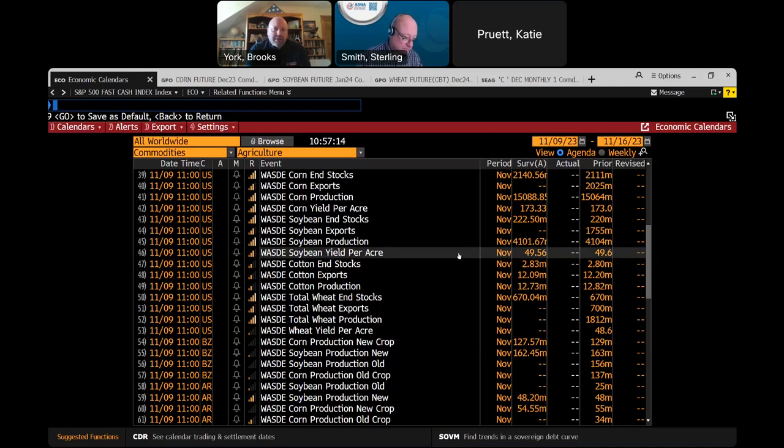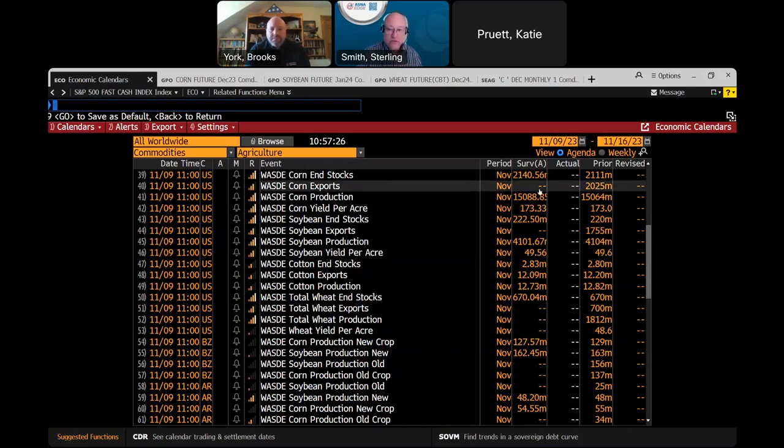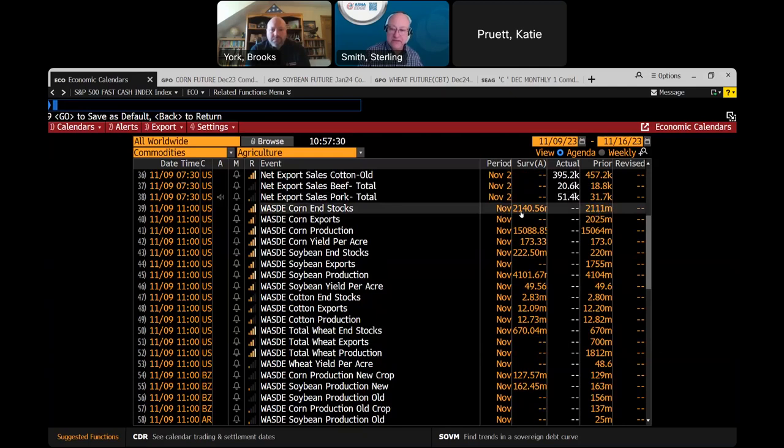Right now we're at 2,025 — that was the last number for corn exports, leaving us with corn ending stocks at 2.111 billion bushels, and the export guess is 2.140 billion. This guess has yield per acre up about three-tenths. I was at 173.3, so we may see a little bit more production. But if we cut the export number again, not only does that push ending stocks up a little bit, but that creates nervousness because we've now had several months where exports are cut. That's something that may be very hard to put back into this balance sheet.